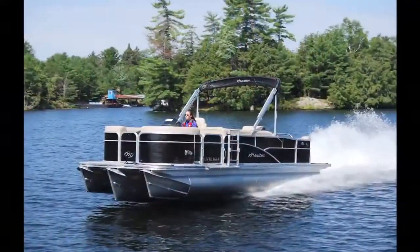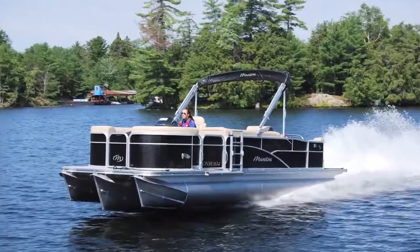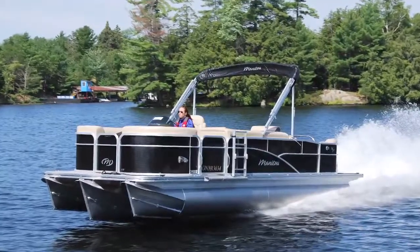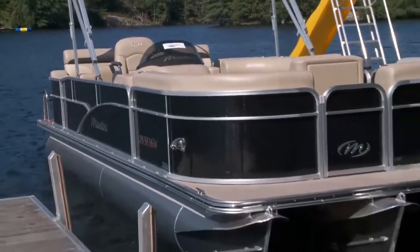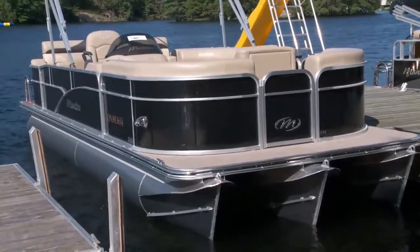An Evinrude provided lots of get up and go, to a top speed of almost 37 miles per hour. So why not bring the Oasis with you wherever you go with this luxurious and functional beauty from Manitou.